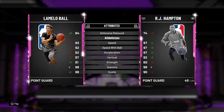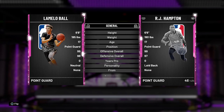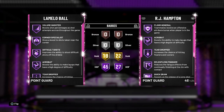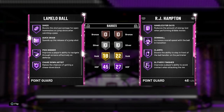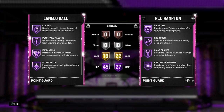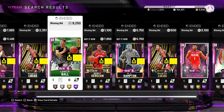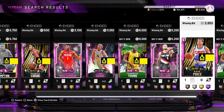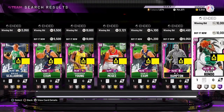His strength is kinda low at 81, but just don't get in the paint with him and you're going to be good. His animations are sick — his behind the back is nice. 45 Hall of Fame badges on this boy. Range Extender, Dimer, Quick Draw, Pick Dodger, Clamps, Pump Fake Maestro, Ice in Veins, Interceptor. This card is a demon — he just ended for 10k so you guys can for sure get one.